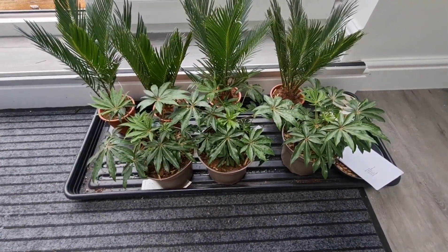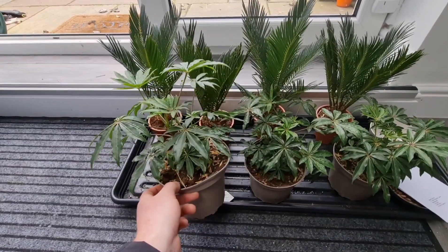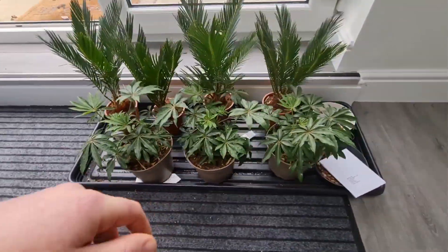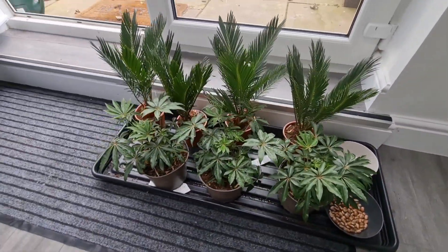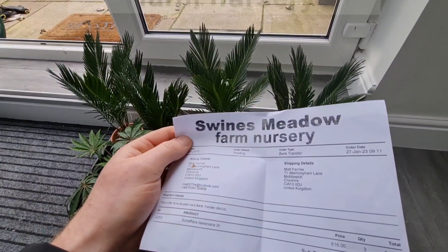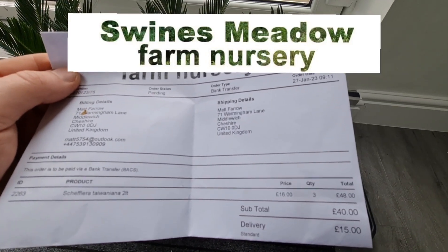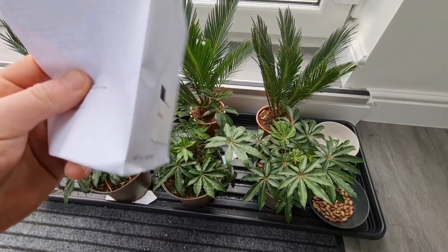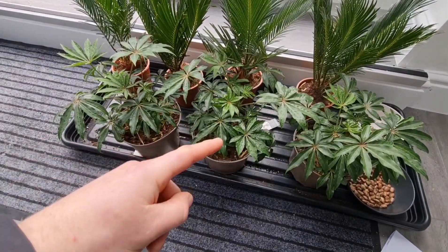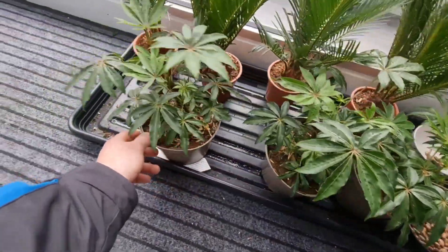Here are the plants I've wanted for a good couple of years — I bet many of you have already grown them. It's the Schefflera Taiwaniana. I bought these online from a company called Swines Meadow Farm Nursery. They were £16 a piece and delivery was £15, so I paid £66 for three plants. I've been after these for ages but could never find them in local garden centers.